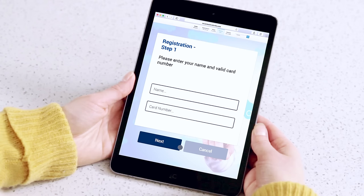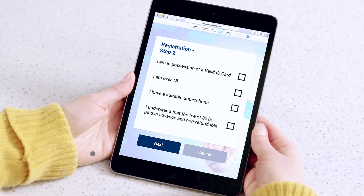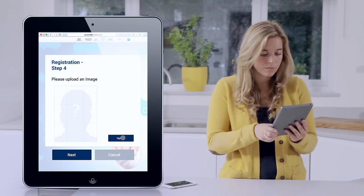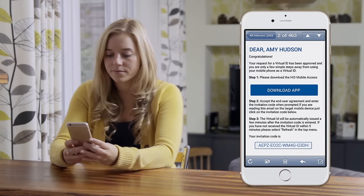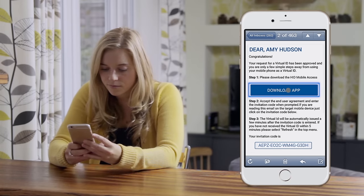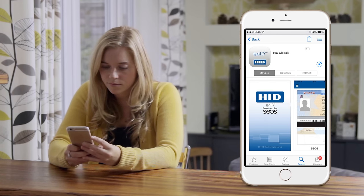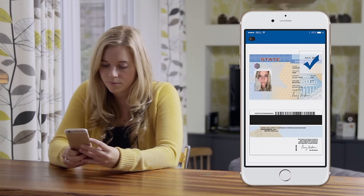The application process is easy. All you need to do is register your details on the governing body's website. You will be asked to take or upload a photograph of yourself, then submit your details. Once your details have been cross-checked and authenticated, you will receive a registration code via email and a link to download the app. Once you've downloaded the app to the one device on which you would like to host your virtual ID, enter your registration code from your email and you'll receive your GoID, ready to use.